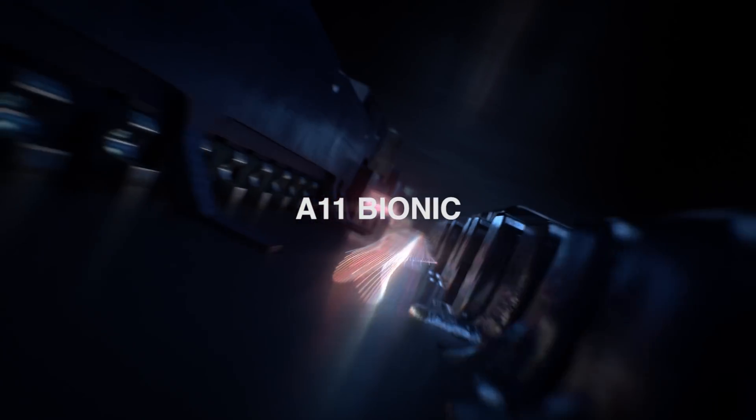8. A11 Bionic includes a neural engine. A 6-core CPU design delivers optimal performance and battery life.